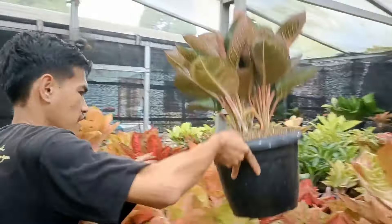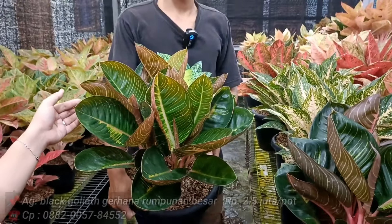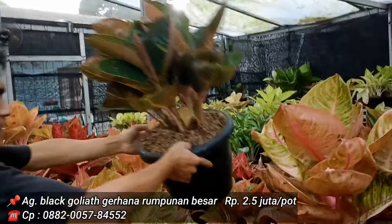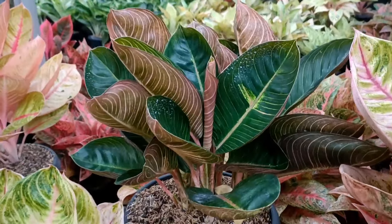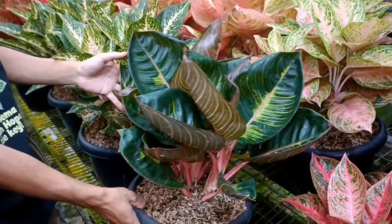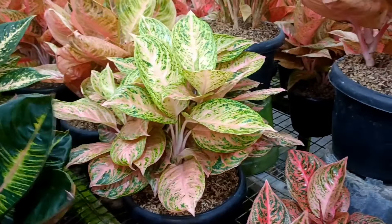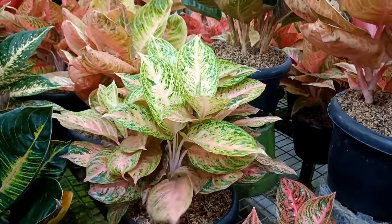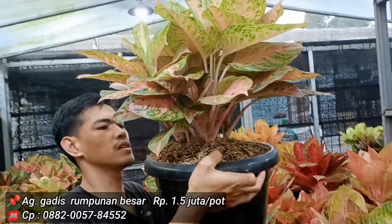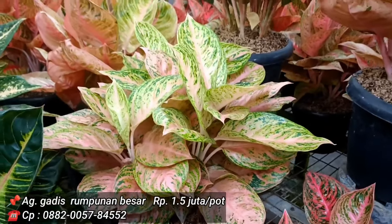Goliath Gerhana, total isinya kurang lebih 5, harga 2,5 juta. Gede banget, 5 isi yang gede-gede. Moonlight harga 1.750 juta. Gadis di harga 1,5 juta, isinya 5 batang. Kalau dibagi, 1,5 juta isi 5 cuma 300 ribuan per batang, dan bonggolnya besar.